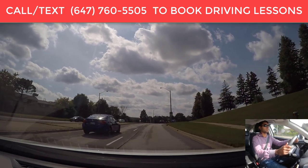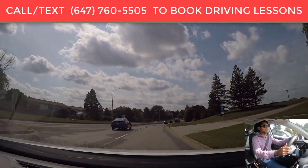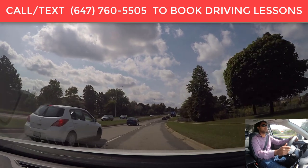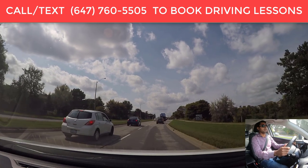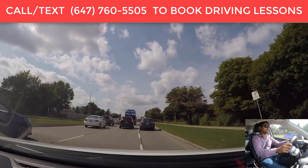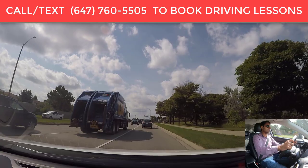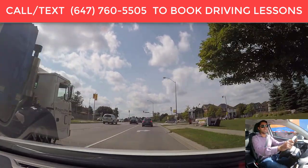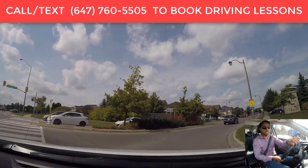Speed limit is maximum 50 kilometers unless otherwise posted. In Ontario, if you don't see a speed limit sign, that means it's 50 kilometers. But here we see a sign showing it's 60 kilometers. We will be turning right at the traffic lights — signal, shoulder check, get in the right lane. We can cancel the signal for now because we are still a little bit far from the intersection, then put it back on. Your signal should be on about 30 meters before the intersection — if your signal is too late or too soon, that's going to be a deduction in the test.